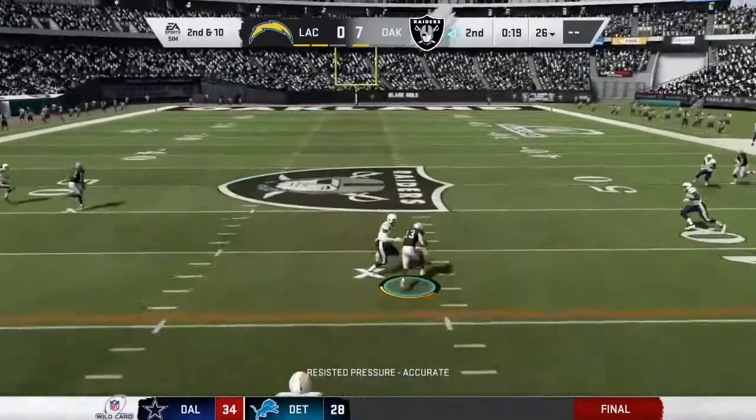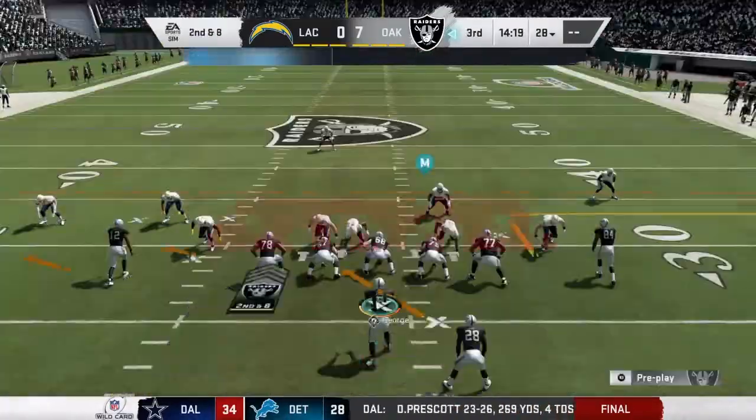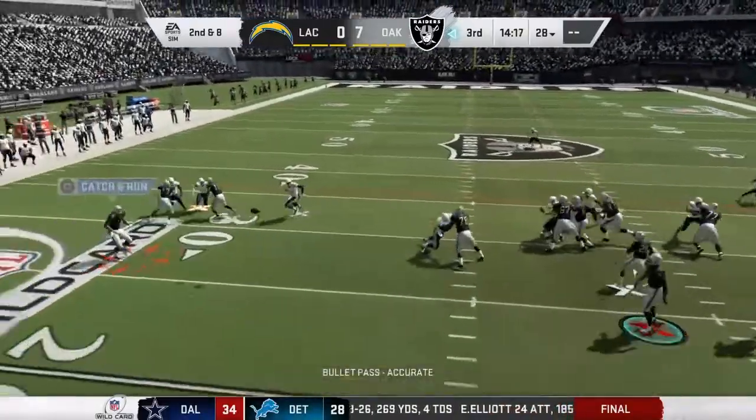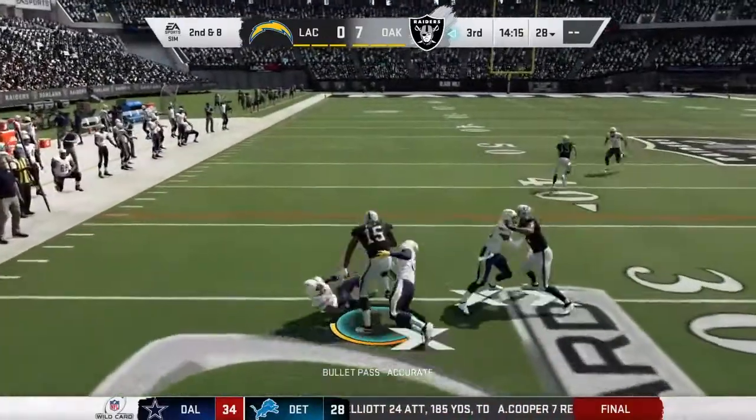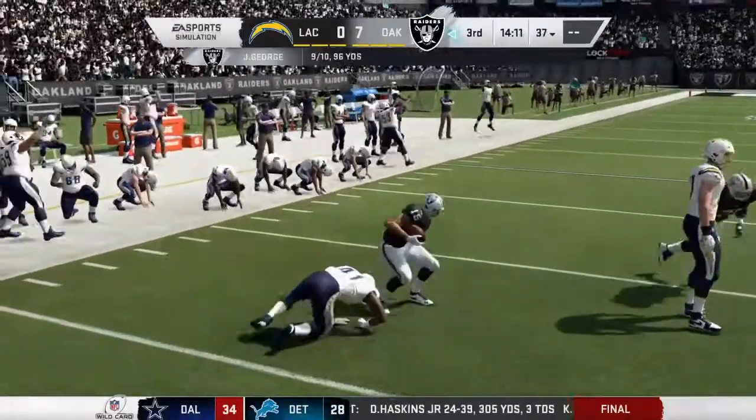Now he'll look to throw here on second and ten. He's going to find and complete it to Renfro. They tried to move laterally and open up a crease to run through, but that didn't happen on that play, and he'll be brought down right around the 37.